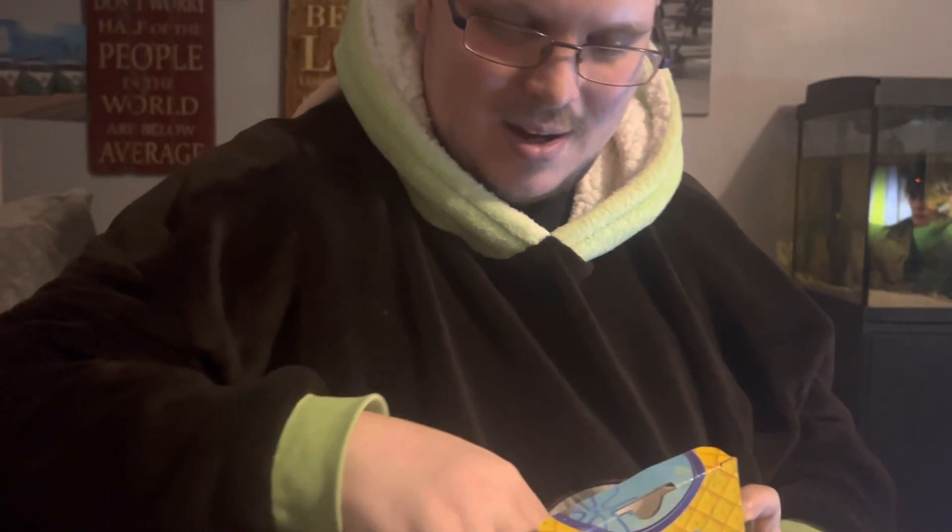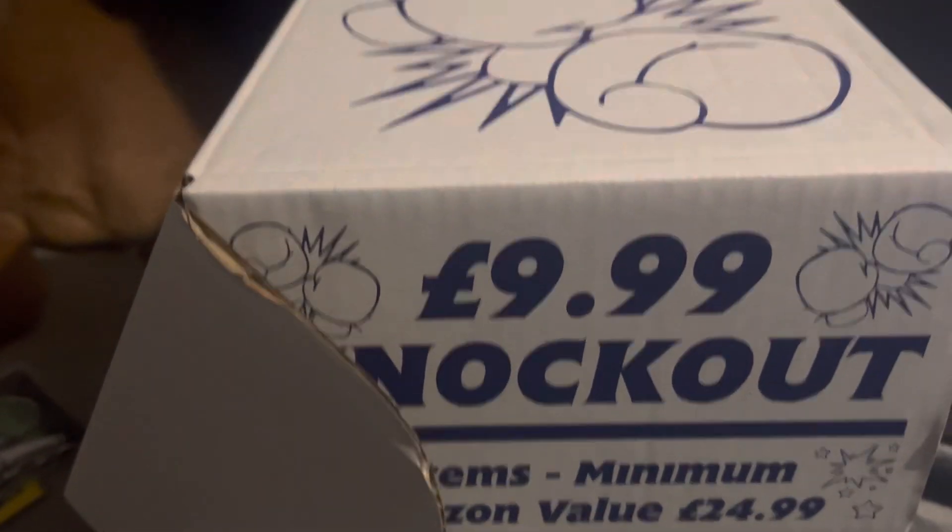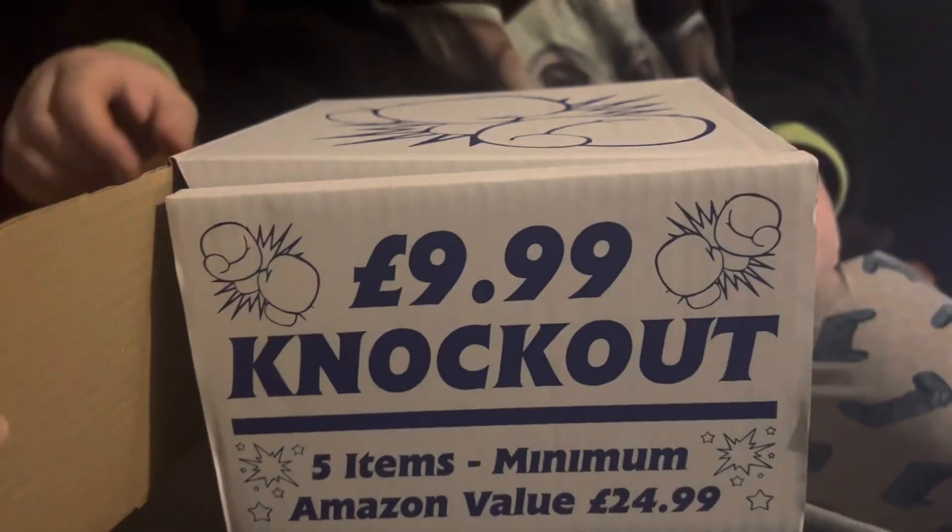That's pretty neat, so yeah, that was the HMV £9.99 Knockout Mystery Box. I've got a few more to open, so please like, subscribe and comment, and I'll be doing more videos like this. Take care!